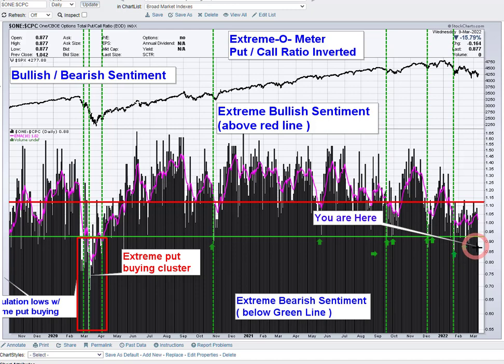Yesterday was the first time in this little sequence that we got an extreme put buying event below the green line. The level was 0.877; my cutoff area is around 0.925, so a little bit below — meaning a little bit extreme on the put side. Keep in mind that extreme put buying, like extreme call buying, can persist for a number of days before you get that capitulation. It's something to be aware of. We had a big up day yesterday in the markets — 3% in a lot of cases — and people took that opportunity to buy puts, which I thought was interesting.